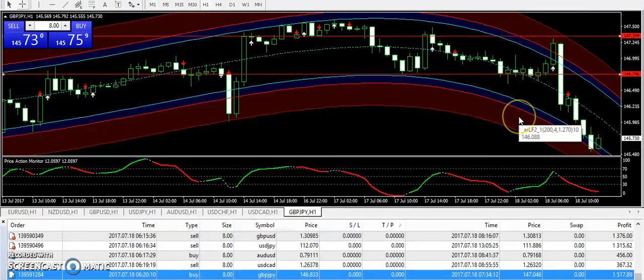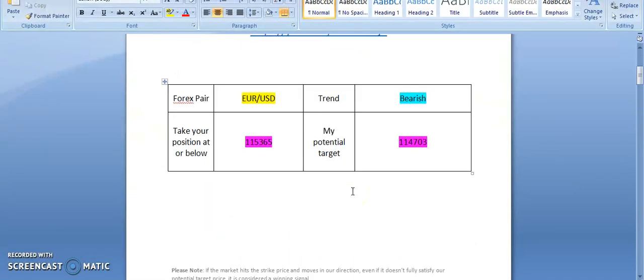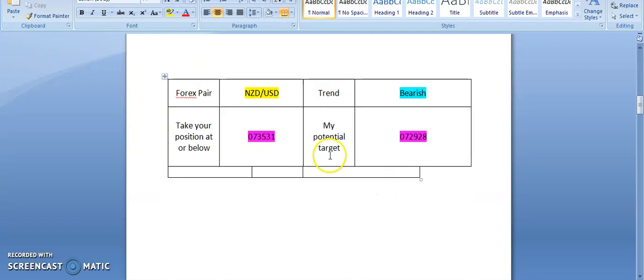For EUR/USD, looking at the full-day expectation, I'm expecting a bearish day. The entry level is 1.15365 if you want to trade at your own risk — this is not a good time to buy as it has already moved up too much. Similarly for NZD/USD, just as buying AUD/USD is not recommended, these pairs normally follow each other, so I'm not suggesting buying NZD/USD either. I'm looking for a bearish day in the later hours and have a sell position entry for NZD/USD.